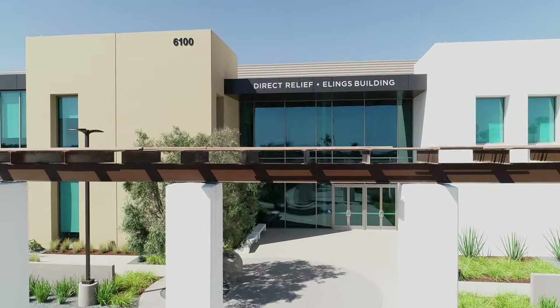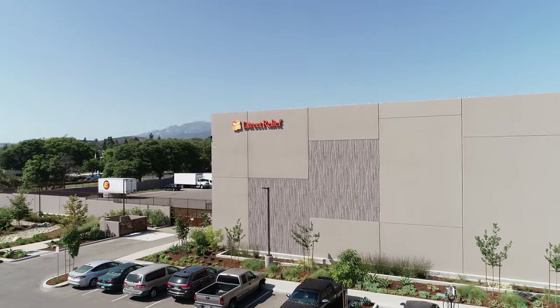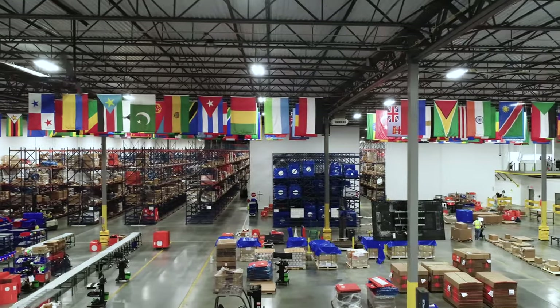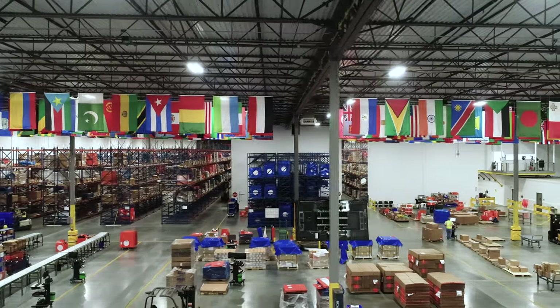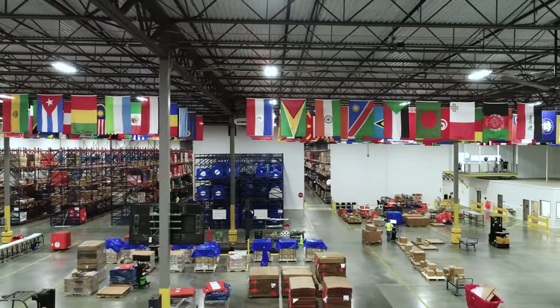The building that we're in is a new building for Direct Relief. It's a hundred and fifty-five thousand square feet, built to the new requirements that exist under U.S. federal law. The requirements are getting higher and higher to ensure that there's integrity and safety in the U.S. drug supply chain.